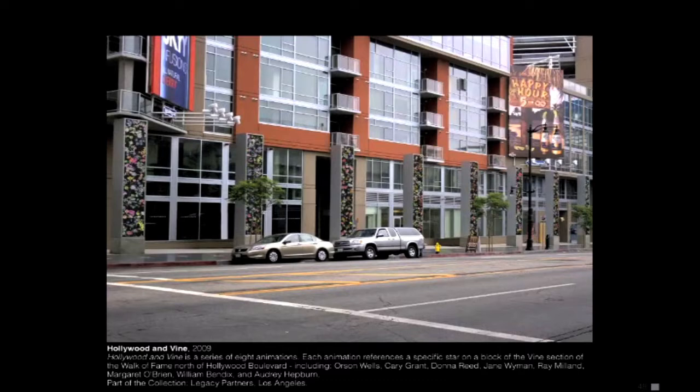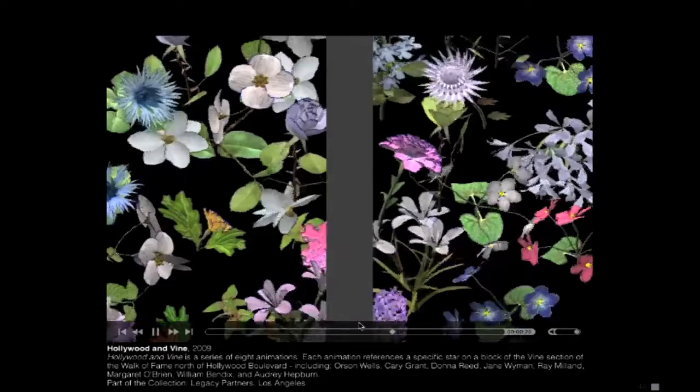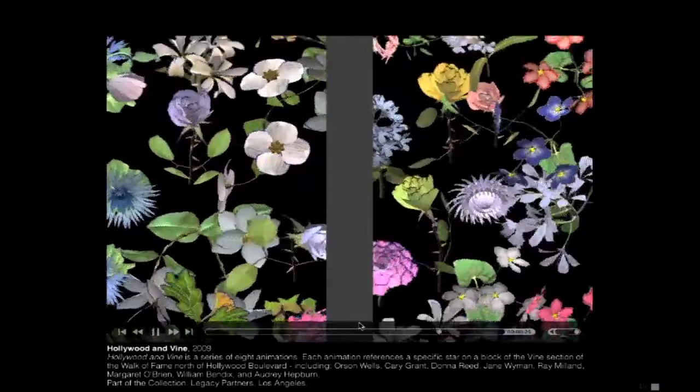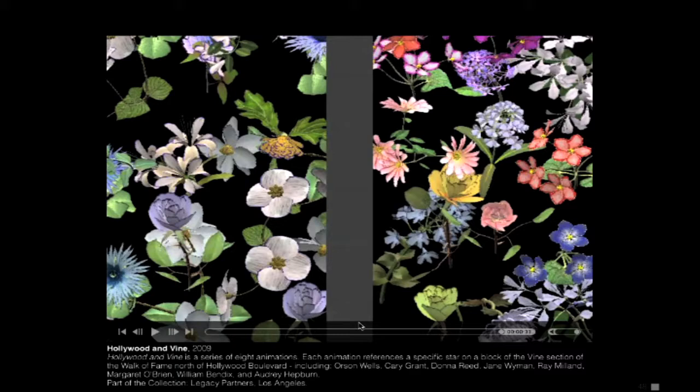This is a commission at Hollywood and Vine — it's on the Walk of Fame. One of the stars on my section was Orson Welles, and his most famous film is Citizen Kane, which is basically about finding Rosebud — a flower. So I decided to look at the movie, find all the flowers in it, and recreate a sort of version of the movie with all the flowers that appear in it.